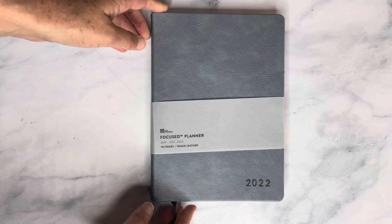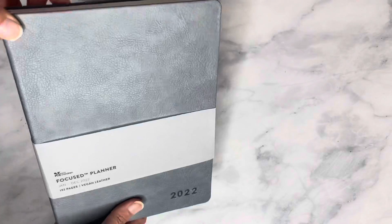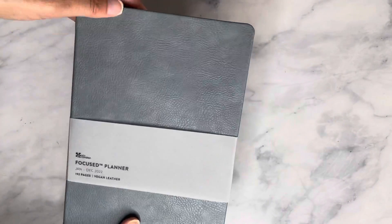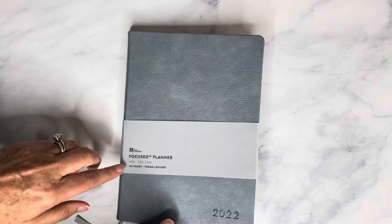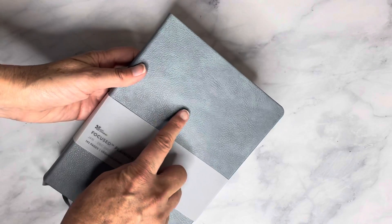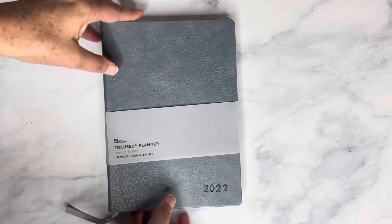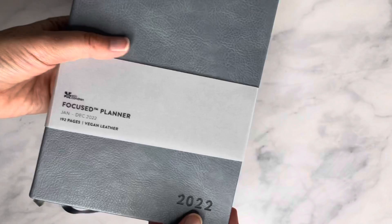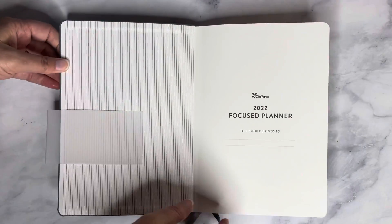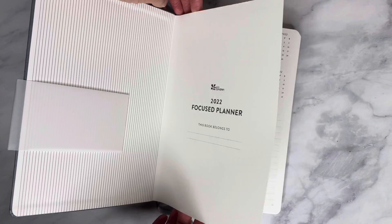The next item is a Focus Planner for January to December 2022 in the A5 size. It has a different cover — a nice deep blue that's almost a grayish blue, very pretty. I've seen it on the site before but never in person, and it's really nice. It has vegan leather with a texture that looks like real leather, and it has blind embossing for the year. Inside it has 192 pages with pinstripes — very classic.